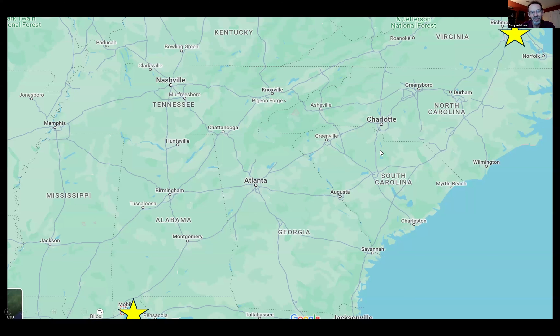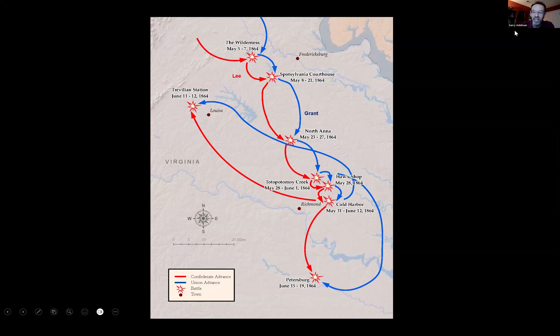While this is going on around Mobile, Alabama, there's also a lot going on around Richmond, Virginia — the Overland Campaign. While Sherman is marching toward Atlanta and Union forces are trying to capture Mobile Bay, Fort Morgan and Gaines, you have U.S. Grant and his army group going up against Robert E. Lee in the famous battles: the Wilderness, Spotsylvania, North Anna, Cold Harbor, and Petersburg.